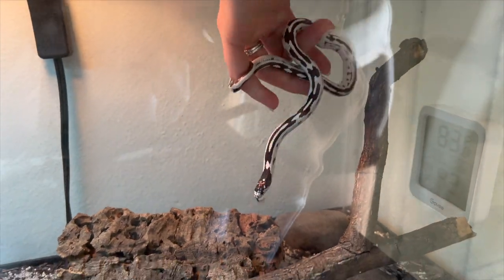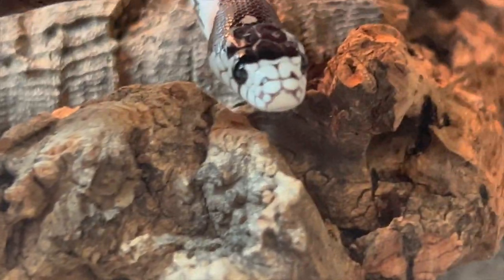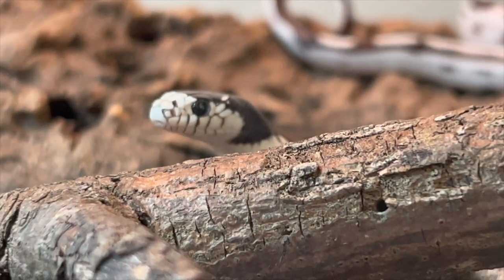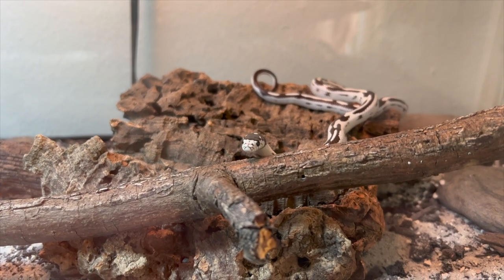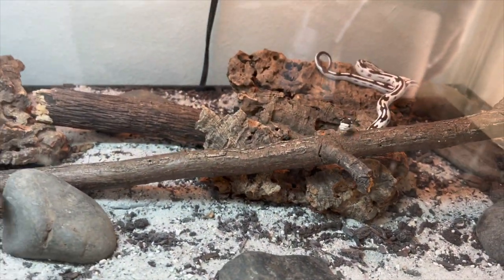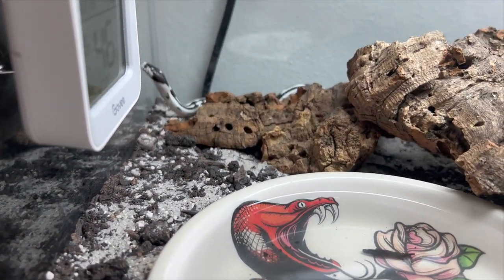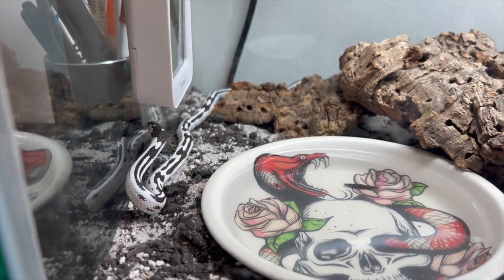We're just going to put him back and let him explore a bit. That is McFlurry — he is honestly just such a cool snake, guys. Very inquisitive, very curious, and honestly just beautiful. I hope you guys enjoyed the video. I'll be updating you guys as he continues to grow. That pretty much does it for this one. As always, thank you for watching, and enjoy your reptiles.